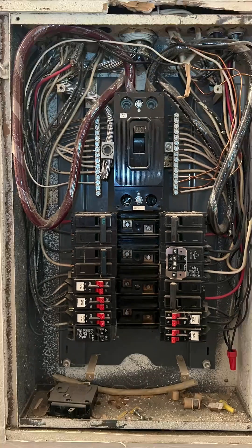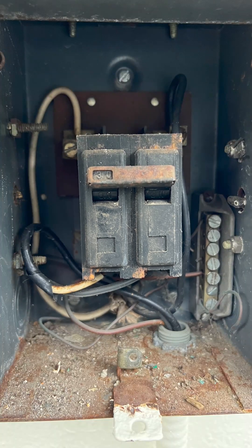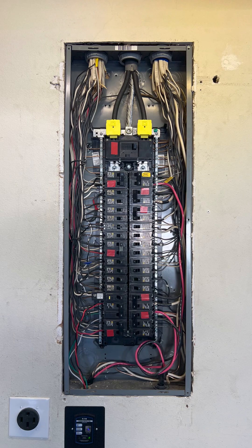O-Galley Electric's residential team recently completed the installation of an EcoFlow smart home panel, transforming the home's energy management system. This cutting-edge panel offers intelligent energy distribution, allowing homeowners to seamlessly switch between grid power, solar, and battery storage.